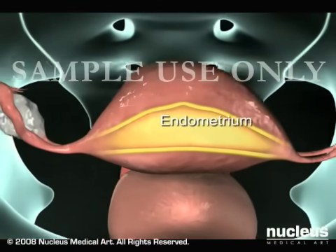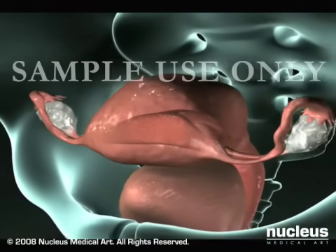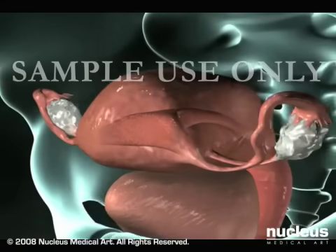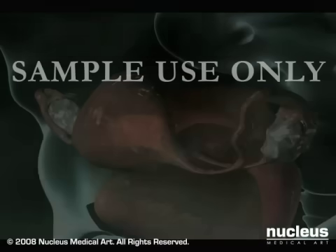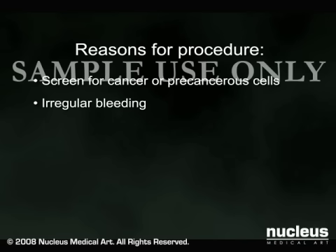The endometrium is the inside lining of the uterus. An endometrial biopsy is the removal of a sample of tissue from the endometrium for testing. A biopsy may be done to screen for cancer or precancerous cells, or to determine the cause of irregular bleeding,